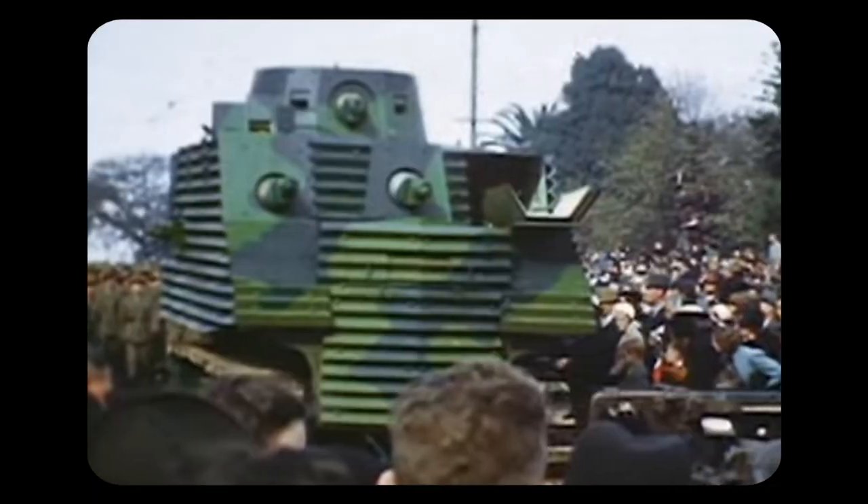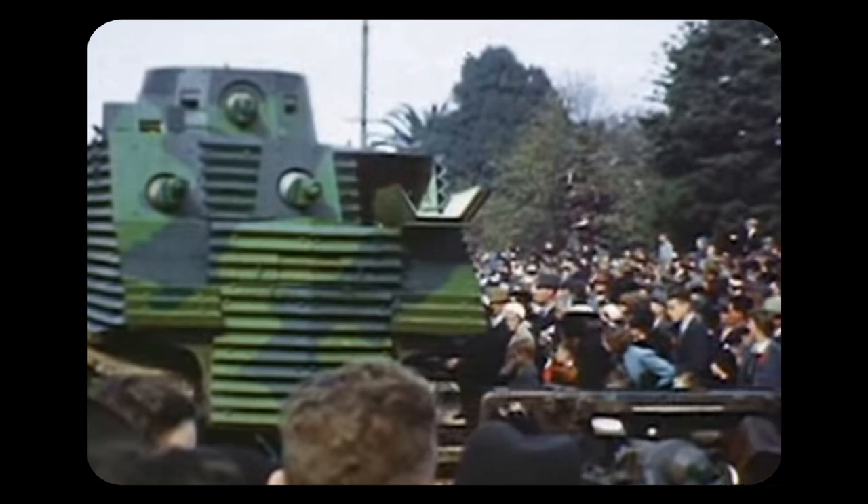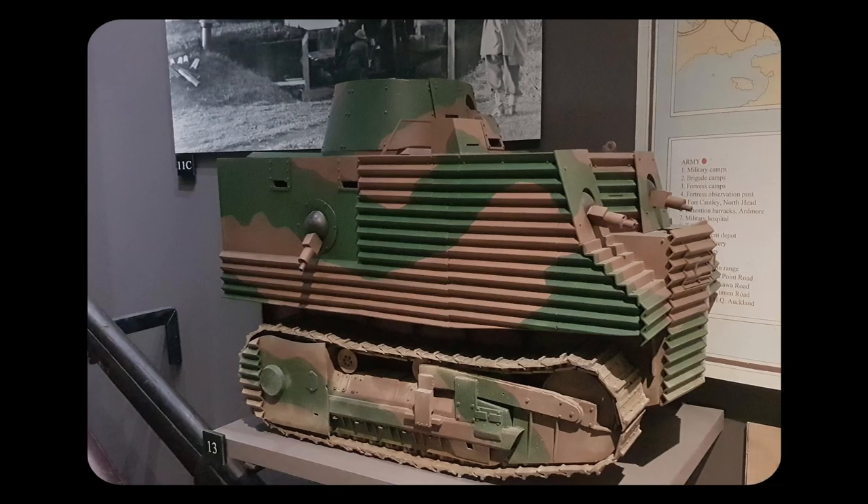In total, three tanks were made, much to the amusement of the public, who saw through the patriotism. The Bob Semple was never used in combat and was quickly discarded by the New Zealand army.